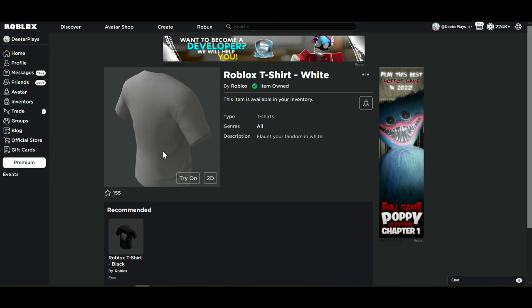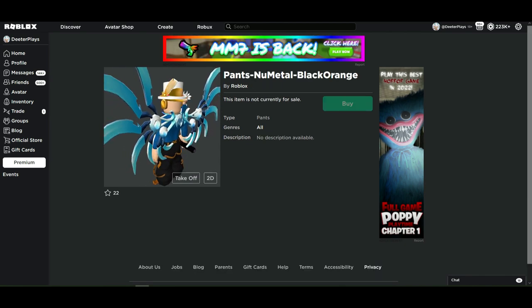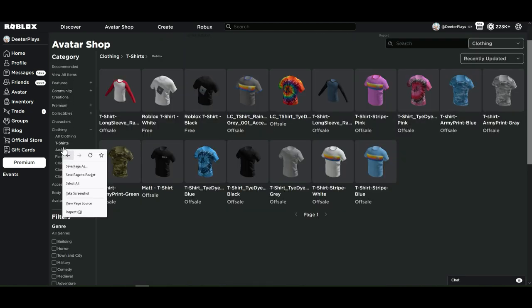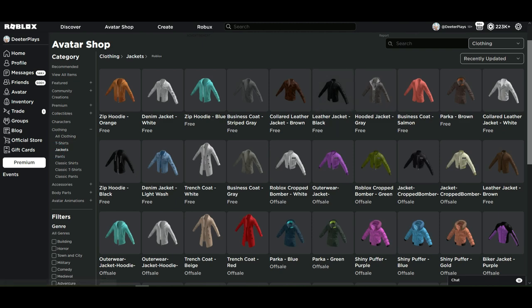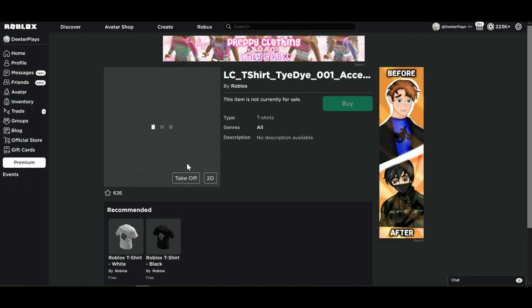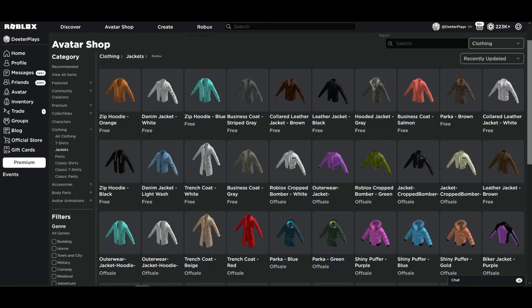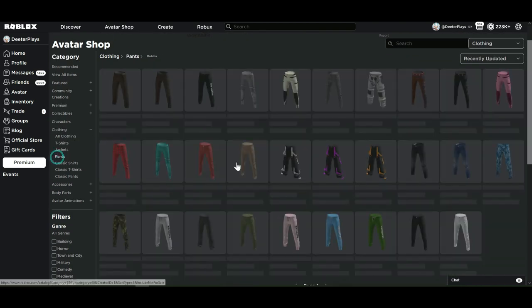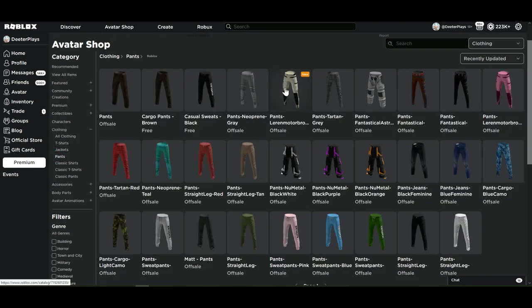I'm sure there'll be more free items coming throughout the day or tomorrow. Last time with the jackets, about five came out free, then the next day another five, then another five — so many free ones. After that the UGC items came out. If the jackets are any indication of what's going to happen with pants and t-shirts, we're going to have a lot of free items, then a bunch of UGC, and the whole Roblox look is just evolving completely.